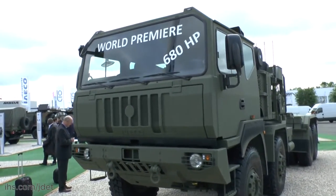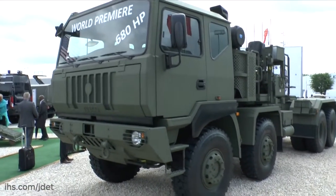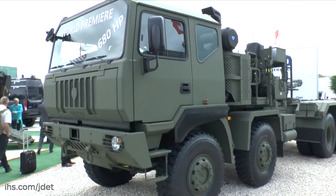The vehicle was developed to meet emerging needs for tractor units with more power. The engine in this particular version is rated at 680 horsepower.